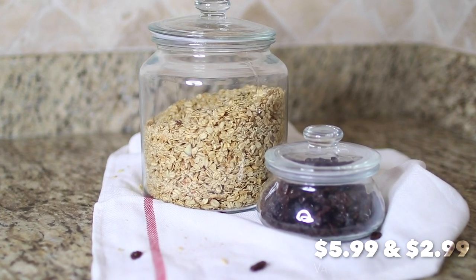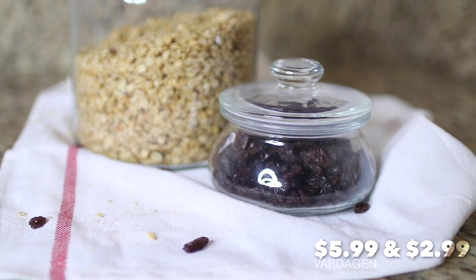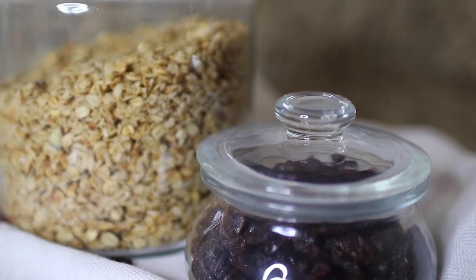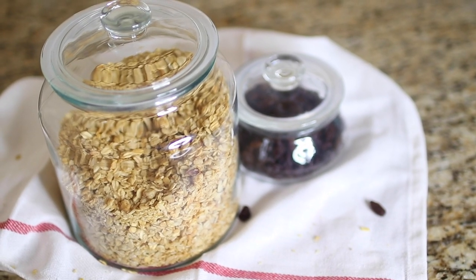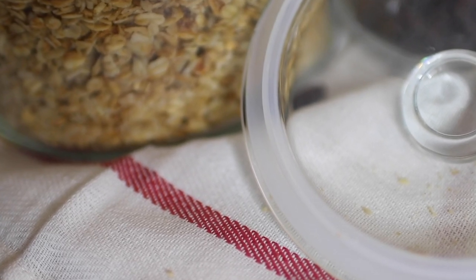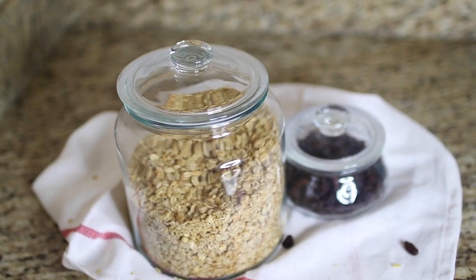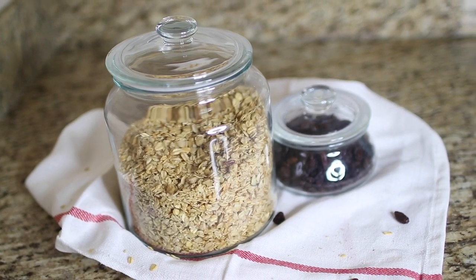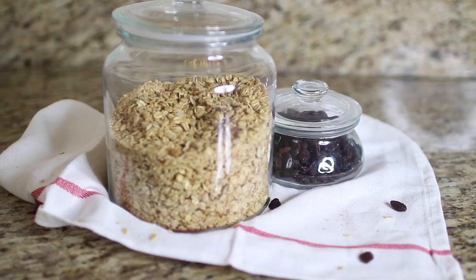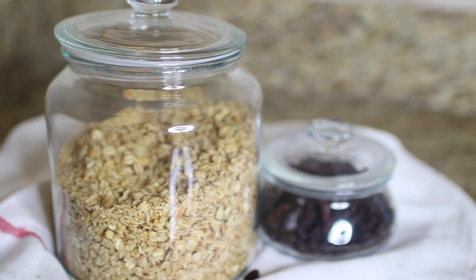With fall almost here, it means my family will be eating a lot more oatmeal, so I picked up these glass jars with lids to make an oatmeal bar. This time I put granola and raisins, but I can change it out over the colder months to give them some variety. I love that it comes with a rubber seal to keep the foods fresh. And I noticed when I have healthy foods out like this, they choose to eat them over cereal or pop tarts. The large one would definitely work great for flour and the small one would be perfect for a sugar bowl on your counter.